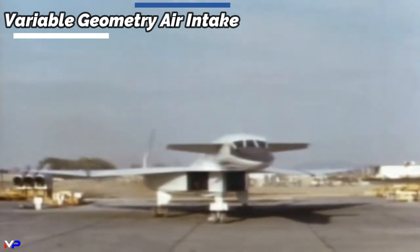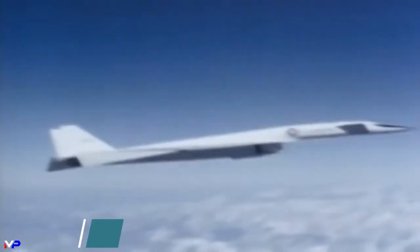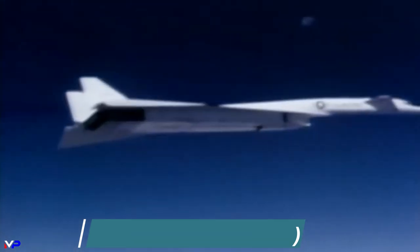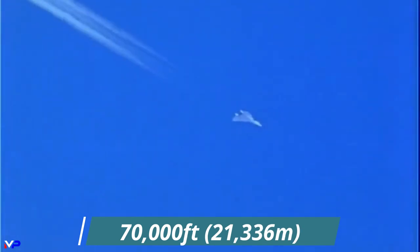The engines were fed air via a variable geometry air intake, changing shape based on speed and air density to provide an uninterrupted airflow and control shockwaves. Being most efficient in full afterburner at Mach 3, the Six-Pack could propel the enormous Valkyrie up to an altitude of 75,000 feet at Mach 3 for over two and a half hours. During one flight, AV-2 reached Mach 3 and 70,000 feet only 25 minutes after taking off.